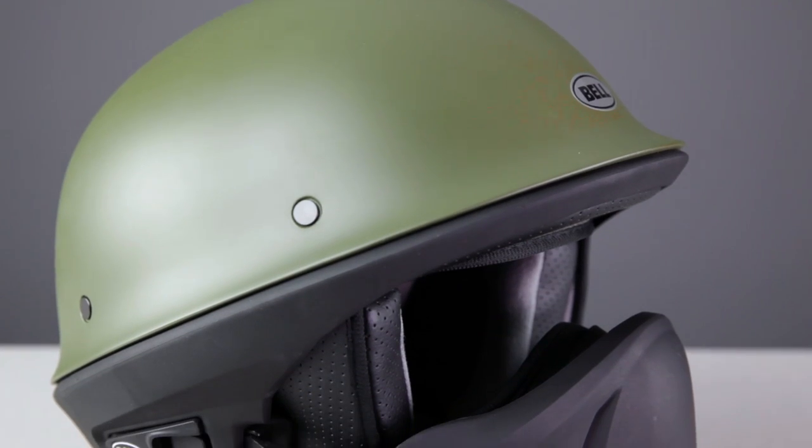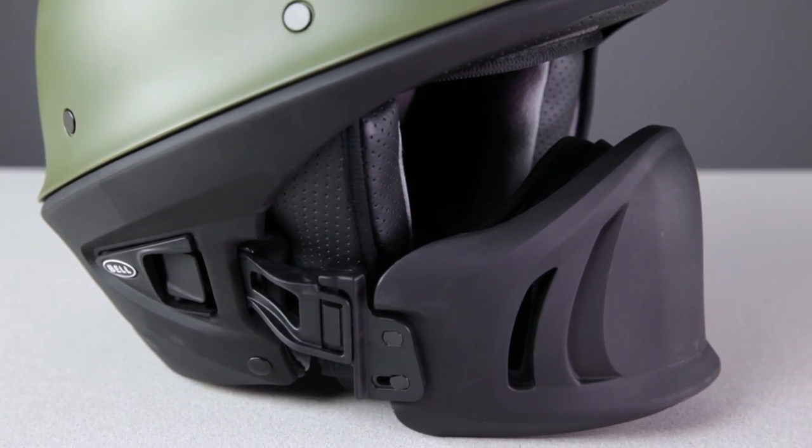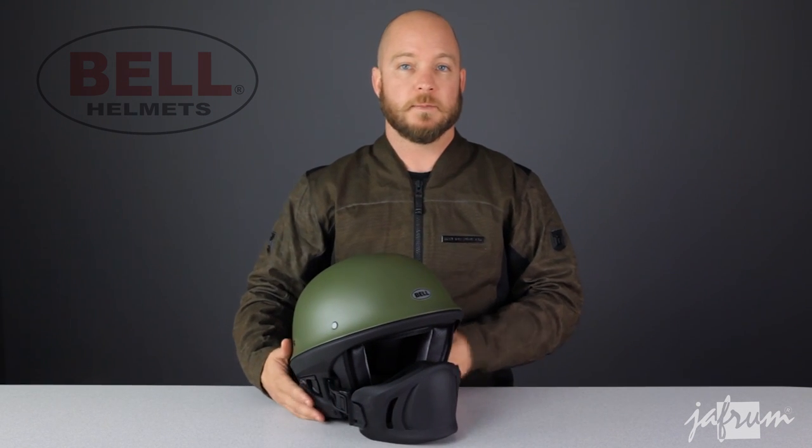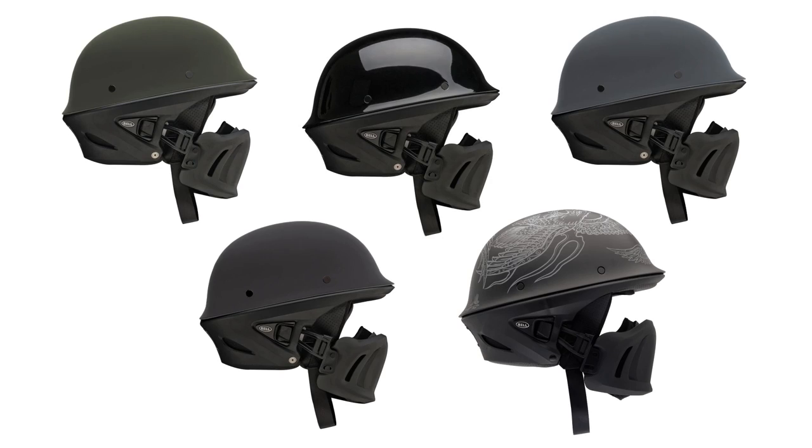This next helmet is the one-of-a-kind Bell Rogue. This is technically a half helmet, but the fixed neck curtain gives the Rogue the decreased wind noise and aerodynamics of a three-quarter. At almost three pounds, this helmet is a little heavier than the N20 we just looked at, but the precise fit makes the weight seem unnoticeable. The Rogue is available in tough-guy finishes only, with gloss black, three matte finish solids, and the matte Cory Miller War Eagle graphic. It has an intermediate oval head shape and will fit a bunch of North American heads.